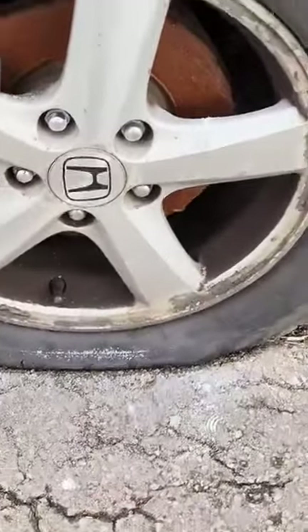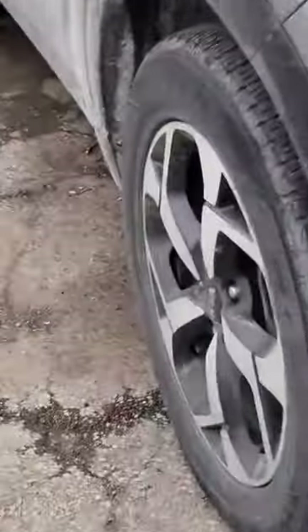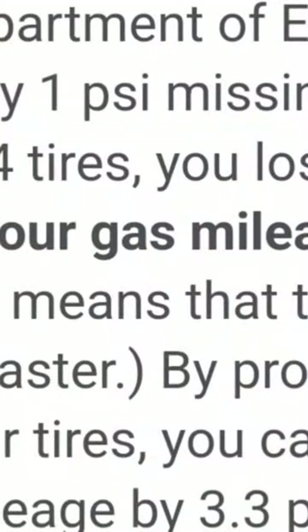The number one tip if you want to save some miles per gallon or save some money getting gas is very easy and everybody can do it — simply air up your tires. If you're driving around and your tires are low, you're going to be losing all kinds of miles per gallon. This is the number one, best tip there is.